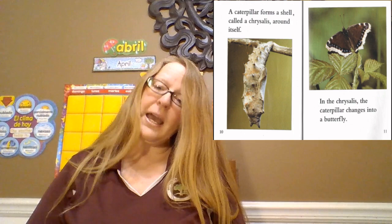A caterpillar forms a shell called a chrysalis around itself. In the chrysalis the caterpillar changes into a butterfly. This home for bees is called a hive.